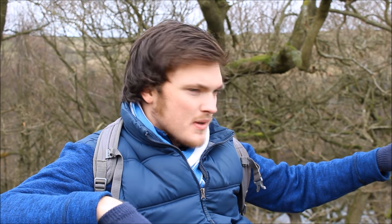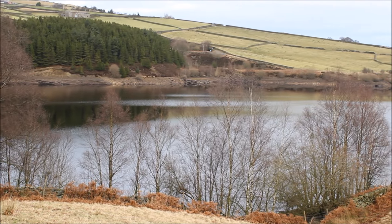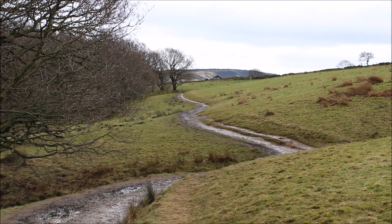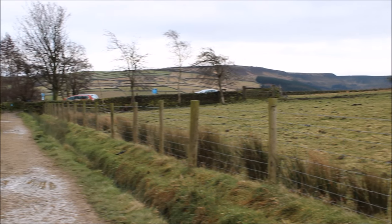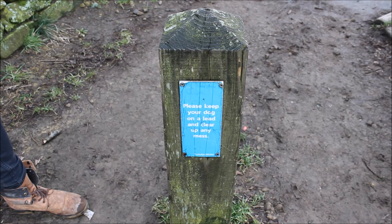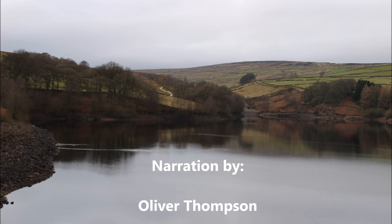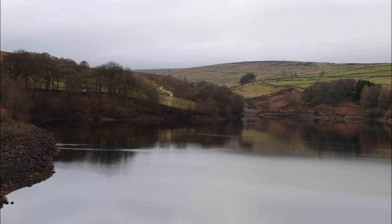Many people come to Digley Reservoir every year for dog walking, its picturesque views, or to generally enjoy the outdoors. The reservoir has a 4.5 out of 5 star rating on TripAdvisor and is ranked as the number one thing to do in Holmfirth. However, based on Yorkshire Water research, many people have expressed dissatisfaction about dog mess left around, spoiling the experience — bins have recently been introduced to combat this issue. Come and check out the rich history and beautiful surroundings Digley Reservoir has to offer, and who knows, you may even find a geocache.